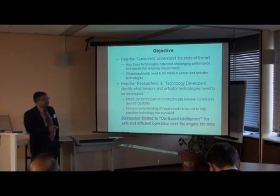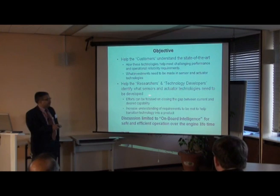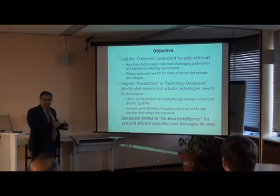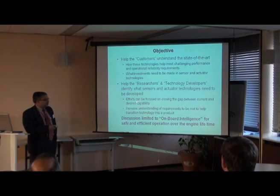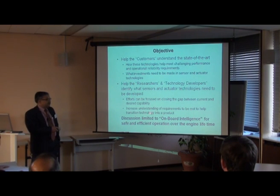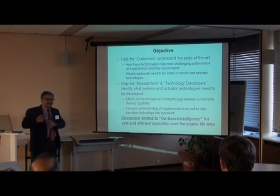The second objective is to help researchers and technology developers — hopefully all of you attending this series — to identify what sensor and actuator technologies need to be developed. As opposed to the approach of 'here is a nice sensor, why don't you use it?' — do we really need it? The research efforts should be focused on closing the gap between the current and the desired capability, and to help understand the requirements needed to transition the technology into a product. The overview is: these are the controls and diagnostics technologies for the future, and what sensors and actuators will be needed to make them happen.